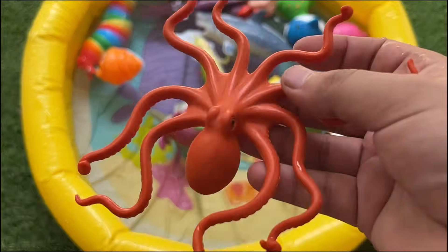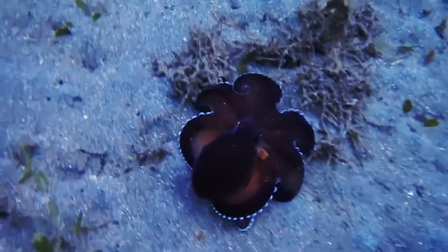Octopuses have eight arms and are very smart. They can change color and squeeze into tiny spaces.